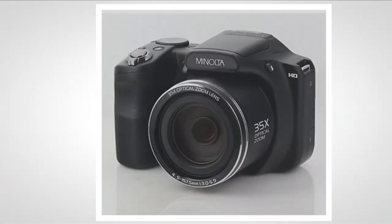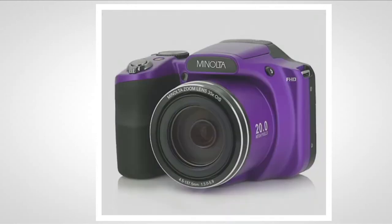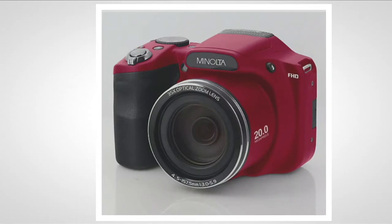Now it used to be that the only color you could find cameras in was black. Here's the funny part — the black is the most limited of the colors that we offer. We've got 140 in the black. I also have purple — how cool is that? And then I've got a really neat red.